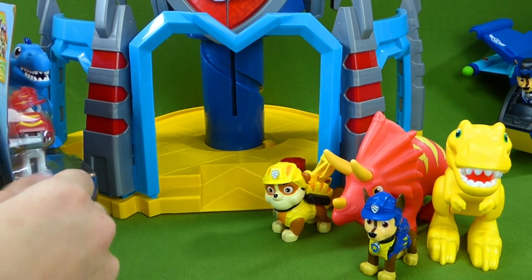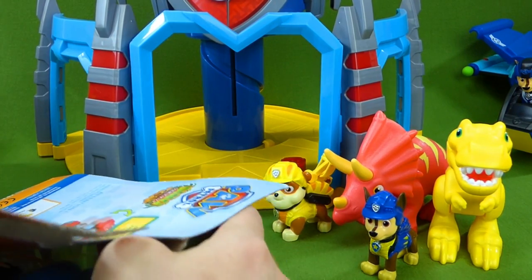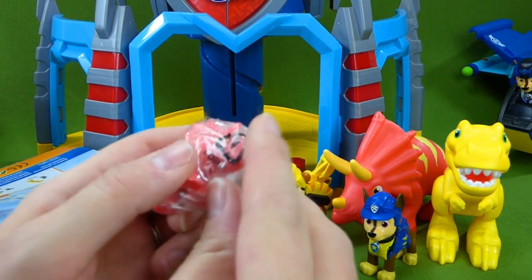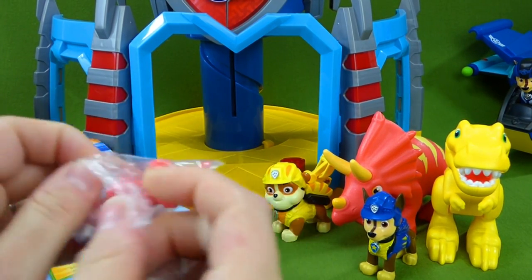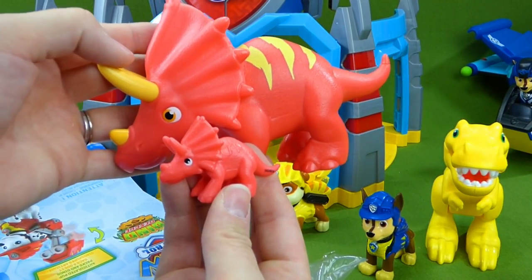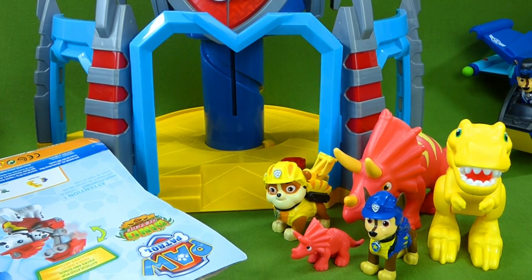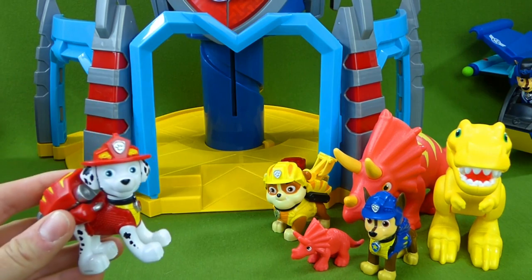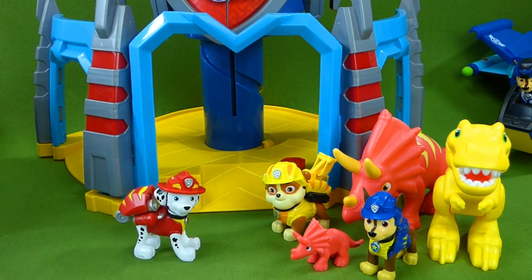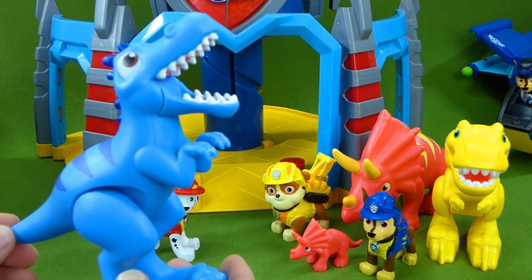Let's do Marshall. I really want to see this Velociraptor. Are you ready for the mystery dinosaur? Here it is — it's a Triceratops, just like Rubble's. It's a baby Triceratops. Here you go, Mama — we found your baby! Here is our Dino Rescue Marshall, and his pup pack opens up. Very cool. And our Velociraptor — roar! Now that is a really cool dinosaur.